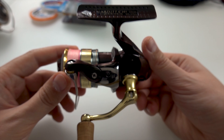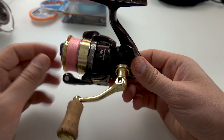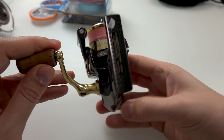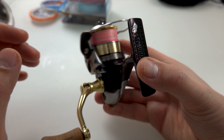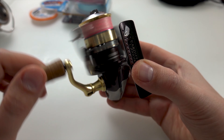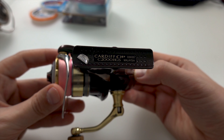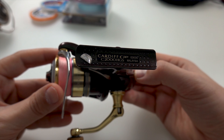Я год так ходил — лень было отдавать, думал что нормально. Не то чтоб прям тугой, просто туго крутился. Потом отдал на смазку, и сказали что пружинку поменяли. Все хорошо стало. Вот Кардив S2000 HGS.